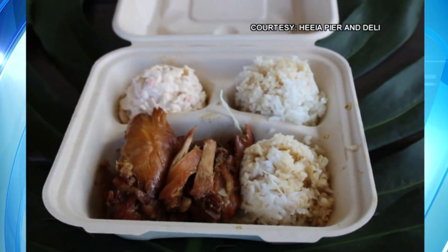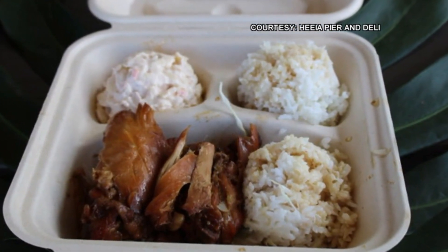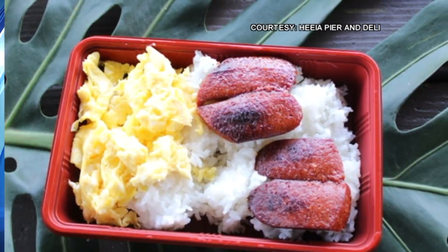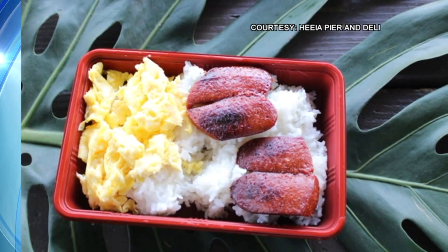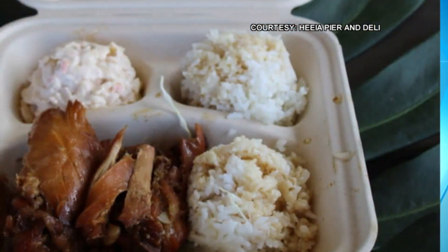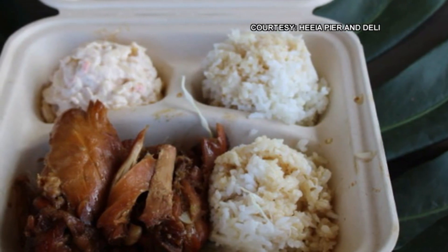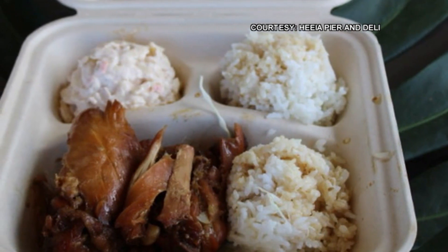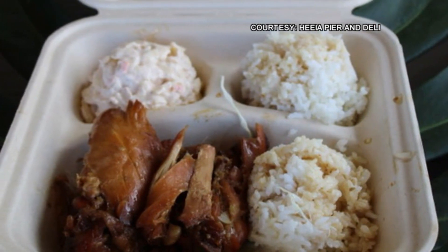Every morning we have breakfast bentos — the meat selection varies each day. We also have musubis and homemade bacon, so if you're a bacon fan we have that. Another big hit is mochiko chicken, and a favorite would be hamburger steak. For the homemade bacon, we figured everybody loves bacon but we wanted to put a little twist on it, so we cure it ourselves, smoke it, and do the whole process — and everyone seems to love it.